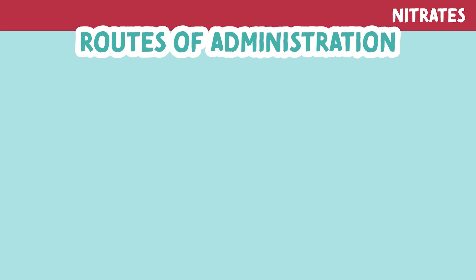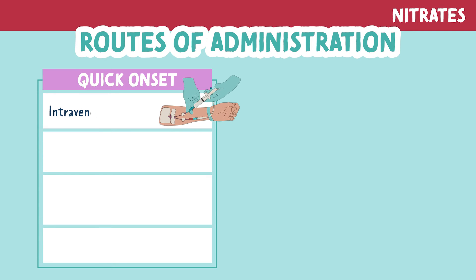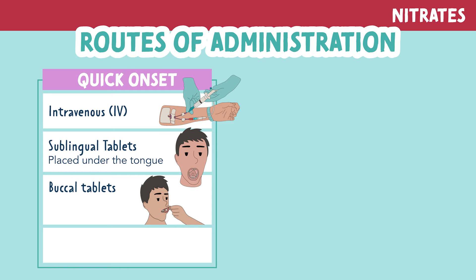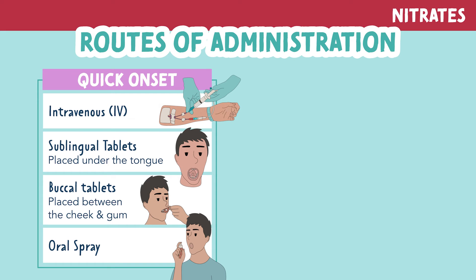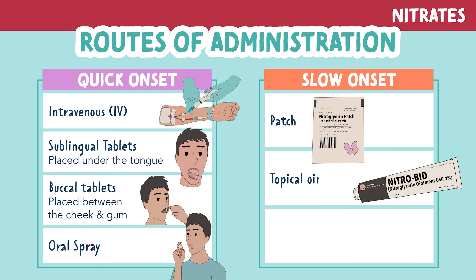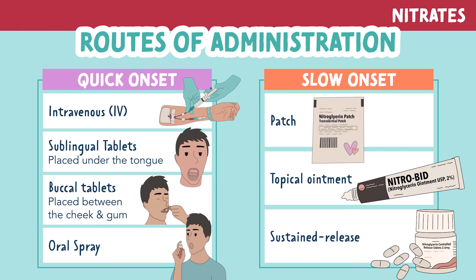Nitrates are great because they can be given in many routes of administration. The routes with the quickest onset are the intravenous (IV) route, sublingual tablets placed under the tongue, buccal tablets placed between the cheek and the gums, and oral spray. The routes with a slower onset are a nitro patch, topical ointment, and sustained-release tablets.